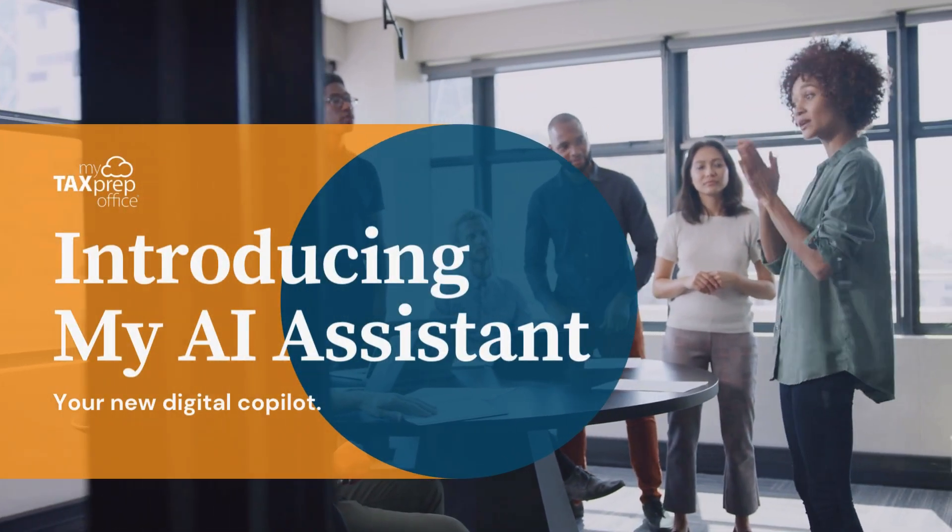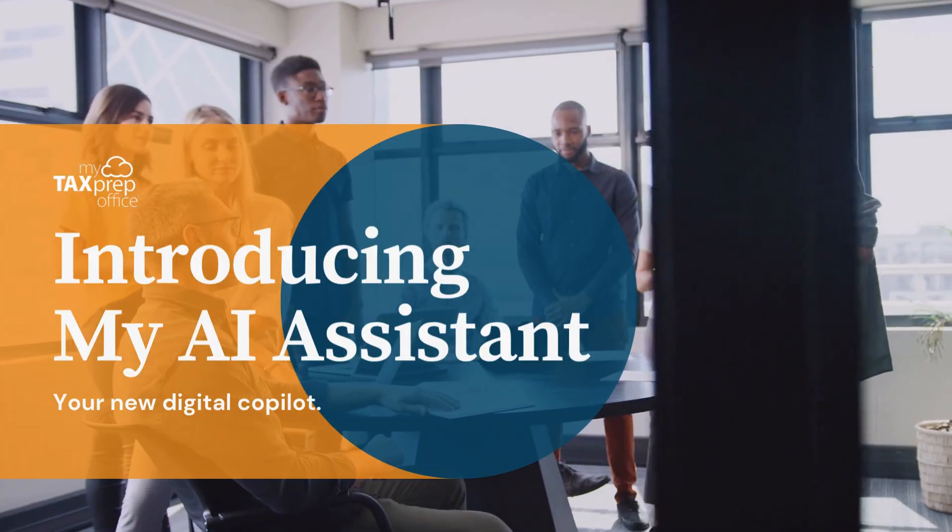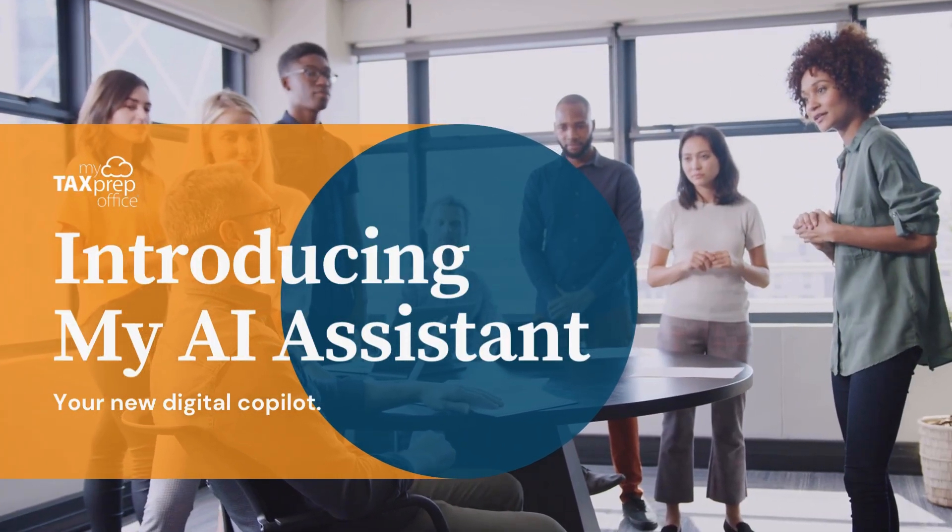Introducing MyAI Assistant, coming in November with the Tax Year 2025 MyTax prep office release — your new digital co-pilot for data entry.